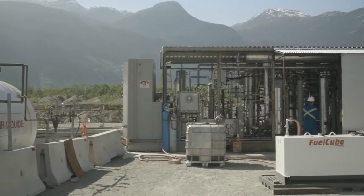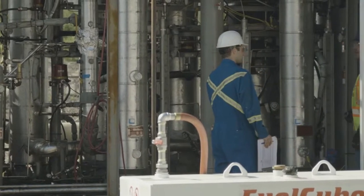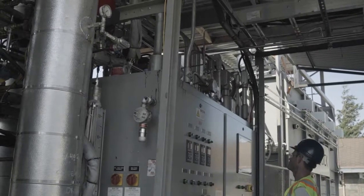The CO2 gas is captured at 100% concentration and mixed with hydrogen to produce a liquid hydrocarbon that can replace gasoline, jet fuel, and diesel fuel.